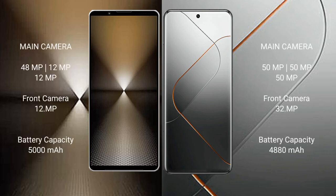Sony Xperia 1 MkVI features a camera setup with 48MP, 12MP, and 13MP sensors. Xiaomi 14 Pro packs a 50MP main camera. On battery, Sony Xperia 1 MkVI has a 5000mAh battery with 30-watt fast charging, while Xiaomi 14 Pro has a 4880mAh battery with 120-watt fast charging support.